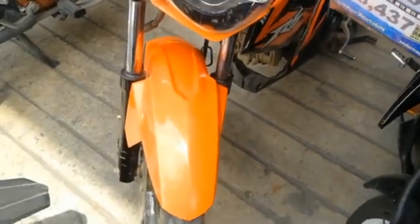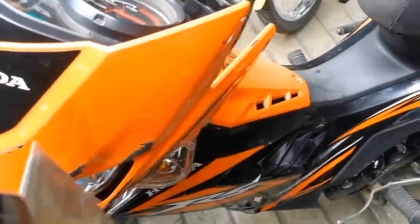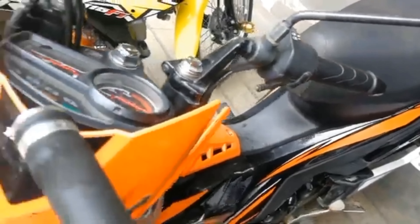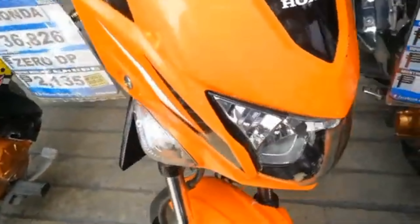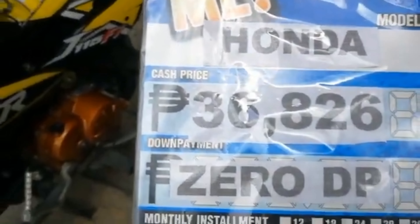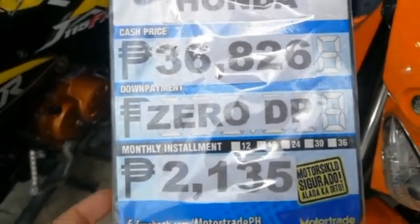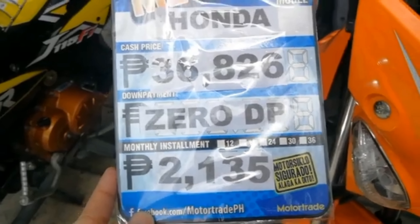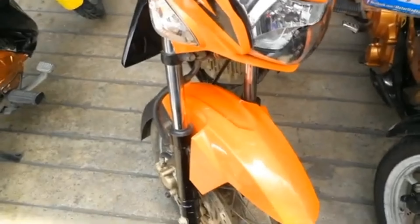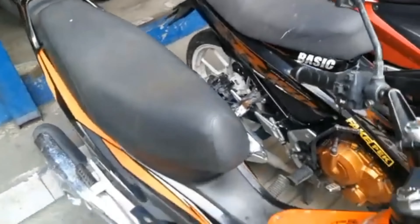Meron silang Honda RS — kulay orange na may combination ng black. Ang price ng Honda RS nila is P36,826, zero down payment. Ang monthly installment is P2,135. Ayan yung Honda RS nila.